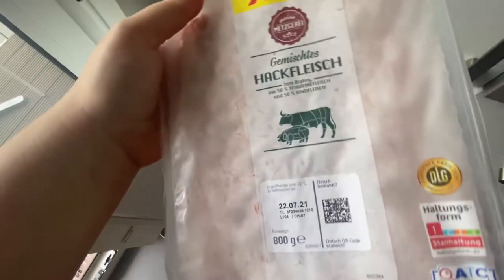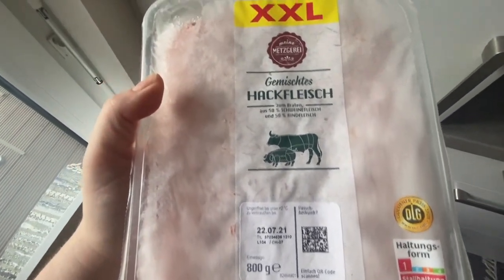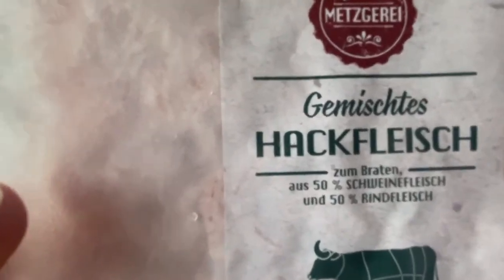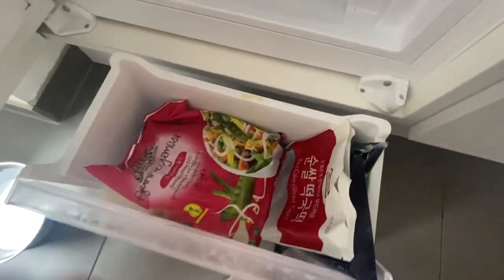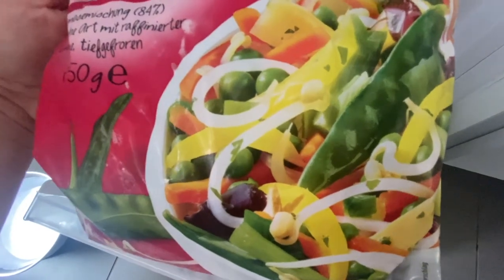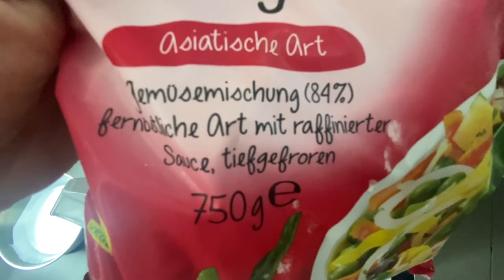Here we have this XXL ground beef and pork. It's important to look at your package — they always have a picture of the animal, and it's very common here to mix pork and beef in these packages. Makes it cheaper. Of course you can buy it with just beef, but take a look out for it. You'll actually see those animal pictures on all meat packages, which is cool. Here we have just some frozen veggie mix — peas, eggplant, onions, green beans, carrots, peppers.